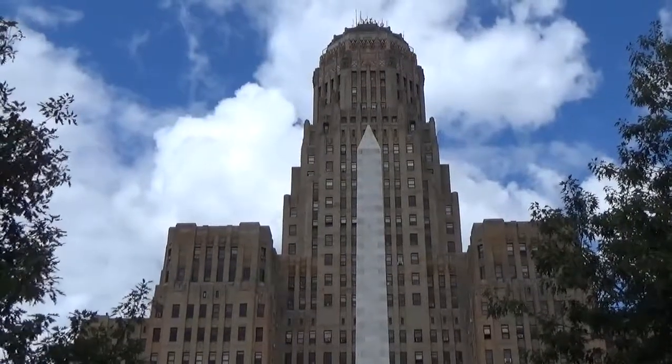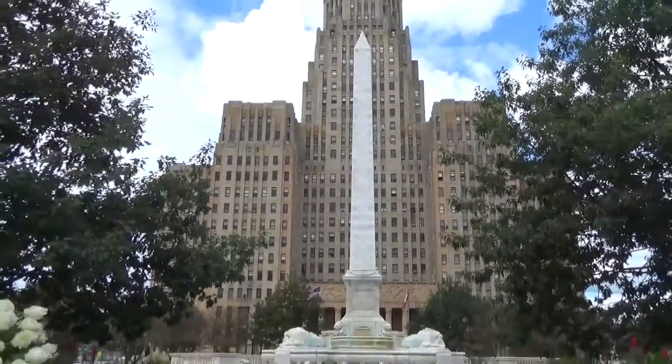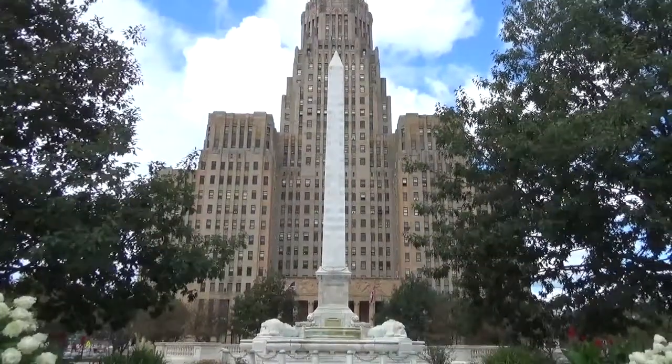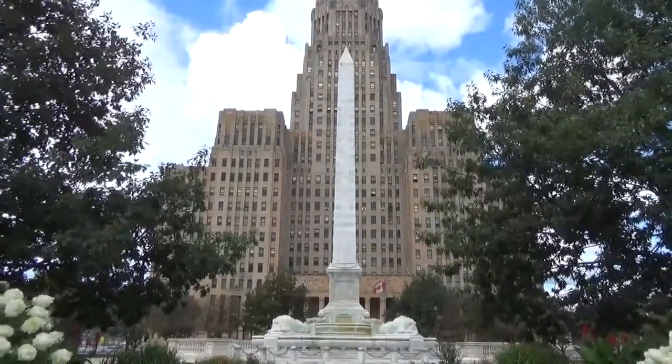Now this obelisk that you see down here at the bottom of the building is dedicated to President William McKinley, who was assassinated in Buffalo in 1901. I'm going to check that out first, then take the tour of City Hall.